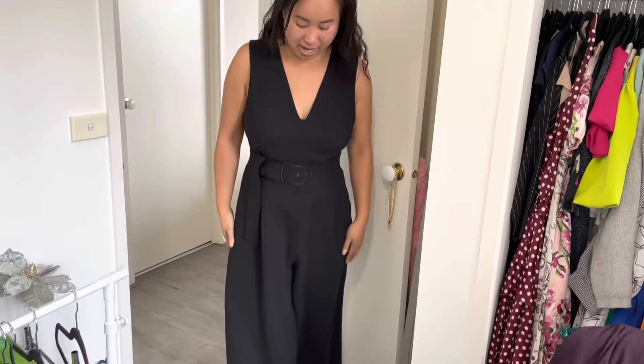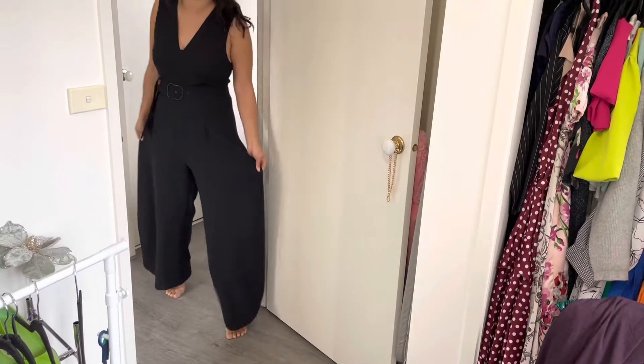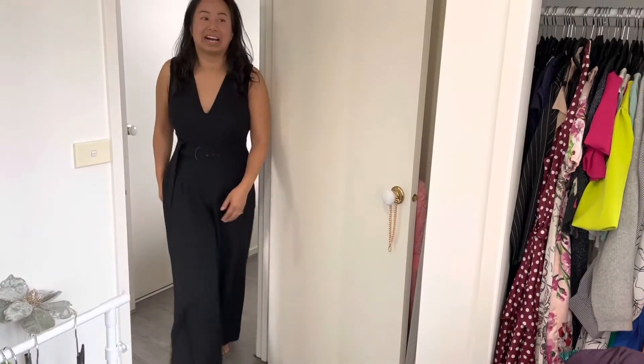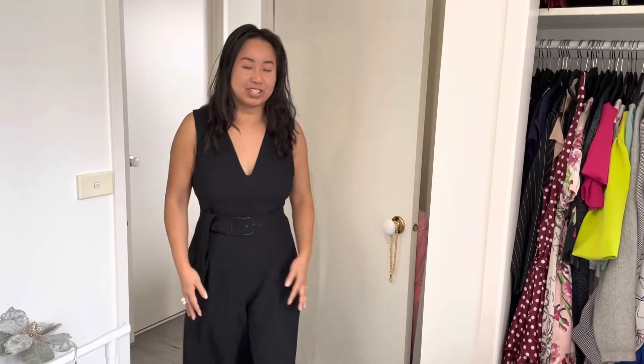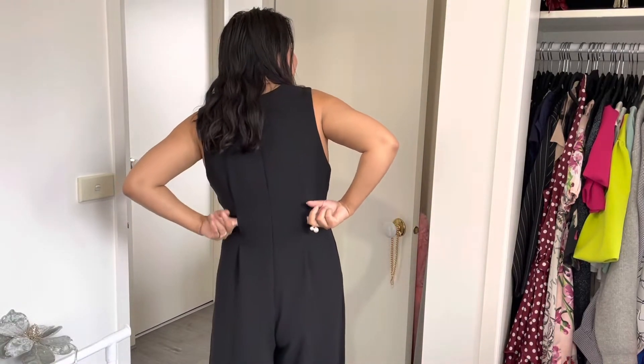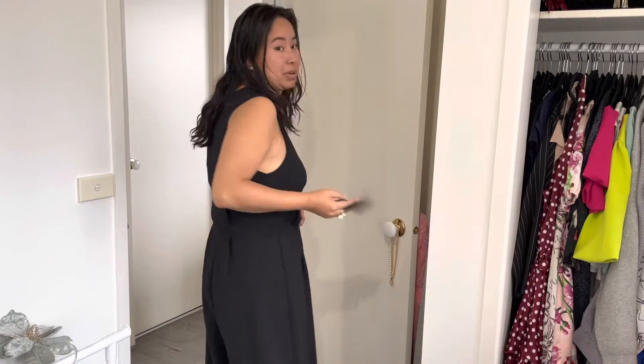Next up is a jumpsuit — black, from Veronica Maine. The legs are really wide and I'll need to wear heels with it, but I like it because it has a skirt-like flow effect and it has pockets. It's also got an included fabric belt that loops through a gap in the waistband, and I can swap the belt out if I want to.